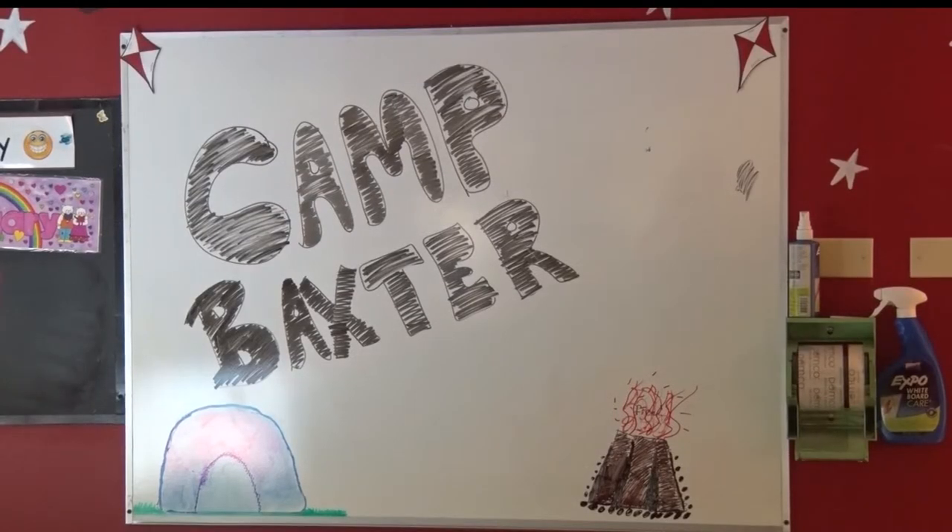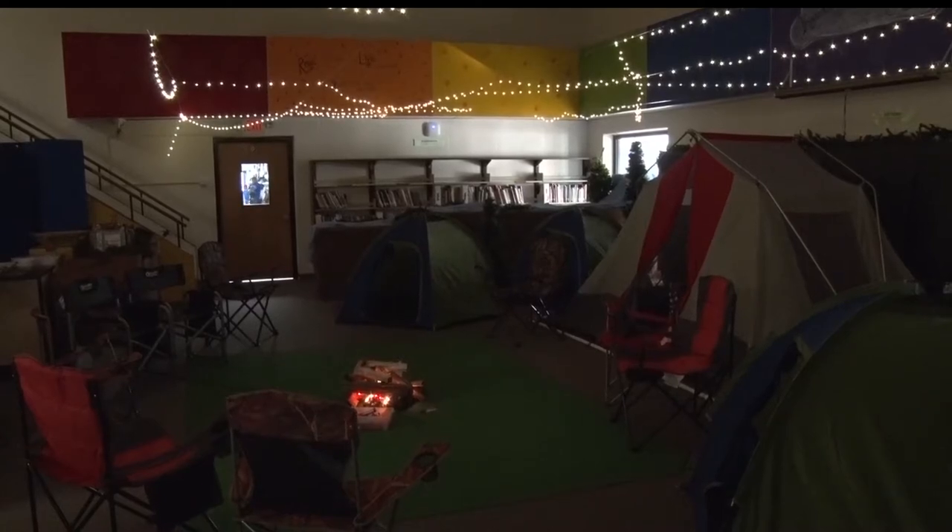This is my first year at Baxter Elementary, and one of my children went through four years at Baxter Elementary. And when I asked him what do we need to keep, the very first thing he said was Camp Baxter.